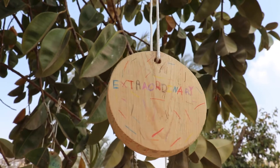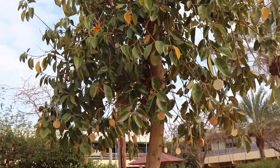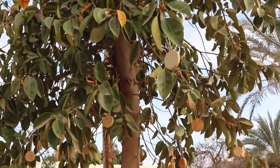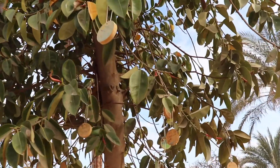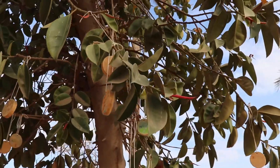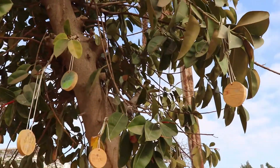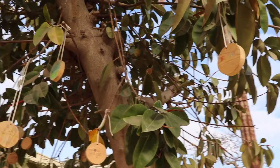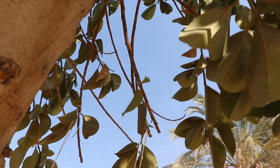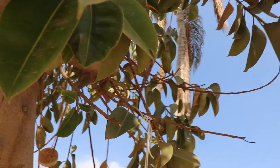Ça sert à parler avec nos amis de nouvelles langues. L'arbre plurilingue, on l'aime bien parce que ça nous fait apprendre de nouveaux mots et c'est dans la cour. Et grâce à tous les élèves, ils ont tous écrit des mots dans des rondins de bois et puis ils les ont mis sur l'arbre. L'arbre plurilingue, c'est comme un arbre différent des autres parce qu'il y a des mots qui flottent autour de l'arbre et ça montre que c'est important.